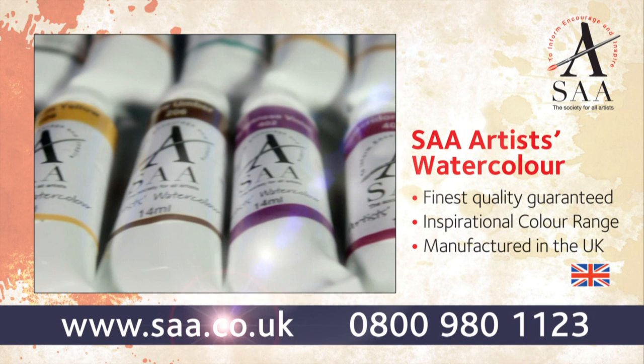Visit saa.co.uk today to explore the full range or call 0800 980 1123 for more information.